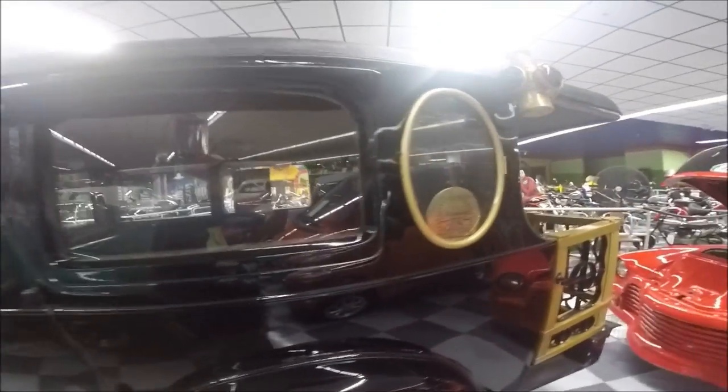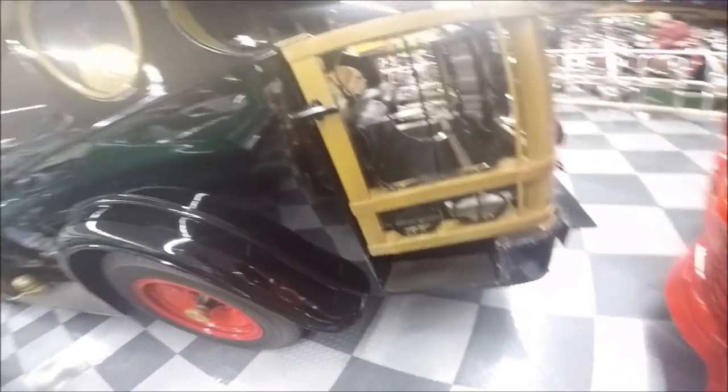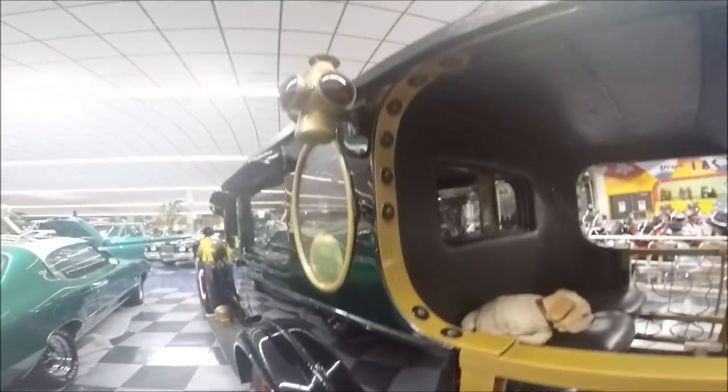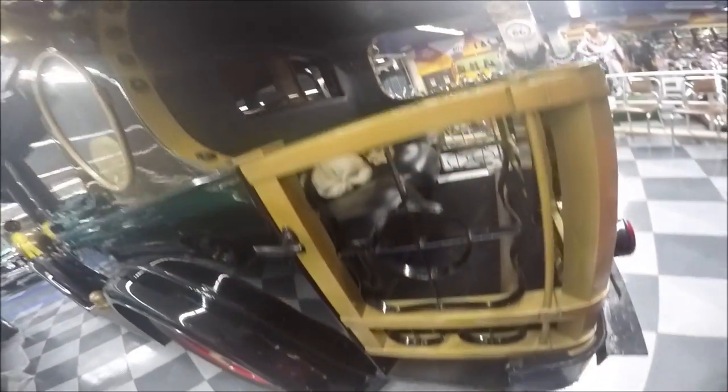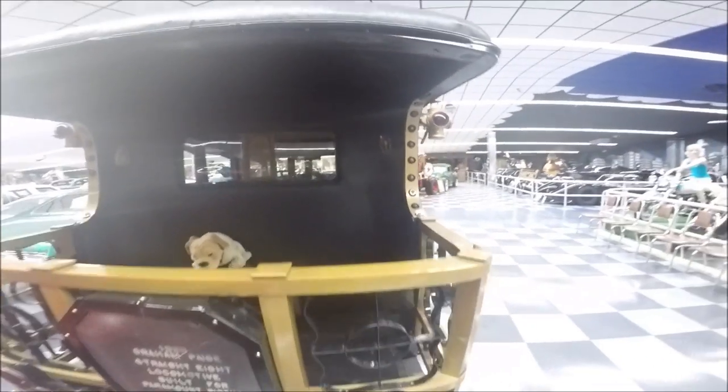Wait until you see the back end of the car. It is fashioned as if the observation car of a train, with the overhang and the railing. It looks like quite comfortable seats there, so I can imagine the stars of a movie waving to the adoring crowds.